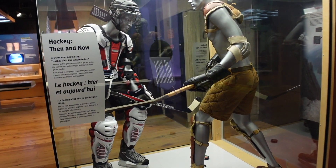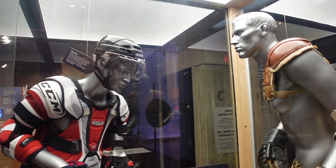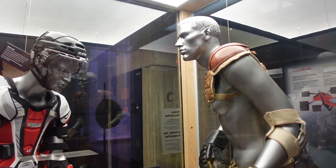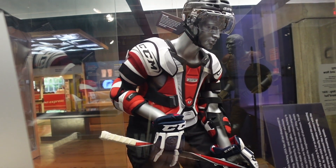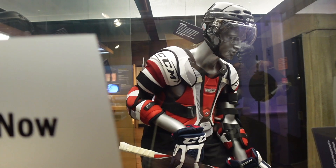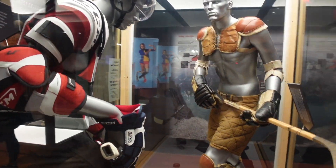Wouldn't be Canada without some hockey. So this is what they would have worn back then, 70 years ago, versus what they wear now during the game. It's quite a bit different — you can see why there were a lot of injuries back then.